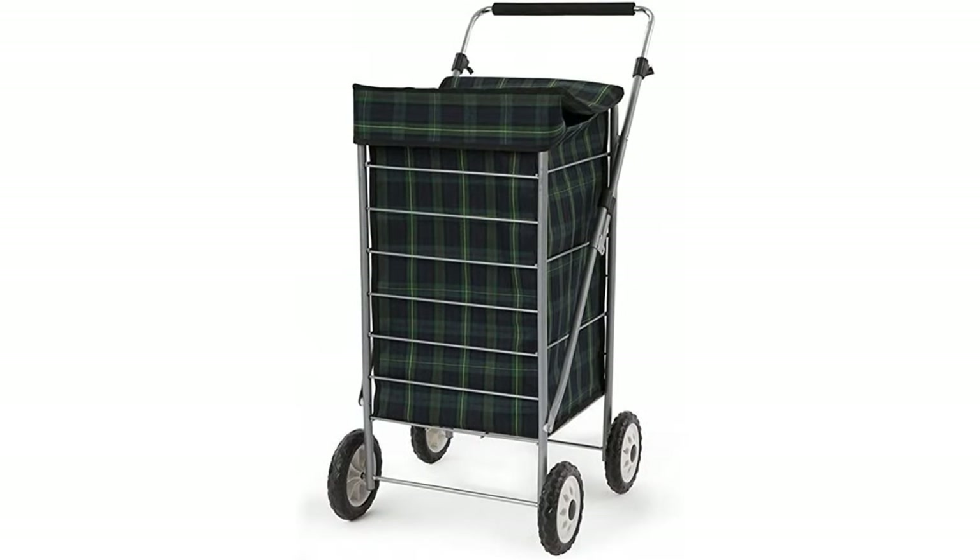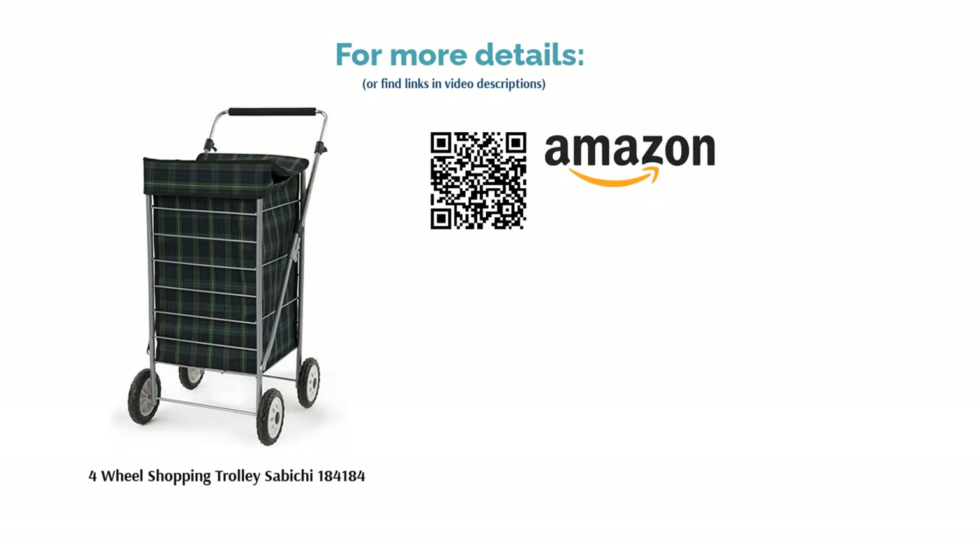It is made from premium materials using a solid steel frame and durable polyester bag that is water resistant. This trolley has a mammoth 60-litre capacity, making it a solid choice for those looking to do a big shop or buy for a larger family.